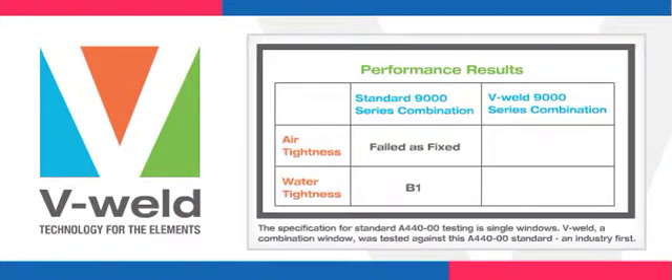Under the same lab conditions, the V-Welded mullion continues to perform as a fixed window for air tightness. These test results demonstrate the advancement V-Weld brings to the window manufacturing process and the increased performance consumers can expect.